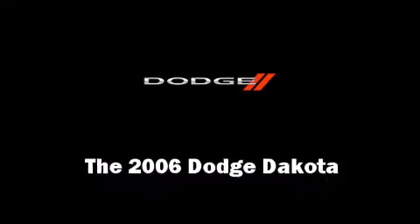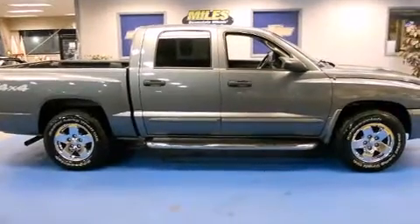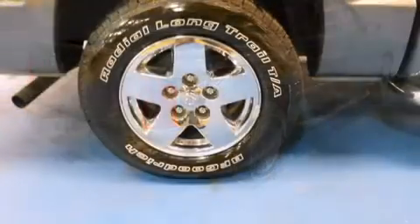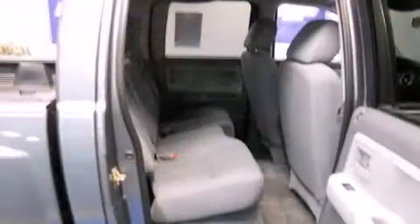Step into the 2006 Dodge Dakota. With fewer than 50,000 miles on the odometer, this vehicle rocks its class with six-cylinder efficiency and distinctive styling. It features a standard transmission, four-wheel drive, and a refined six-cylinder engine.